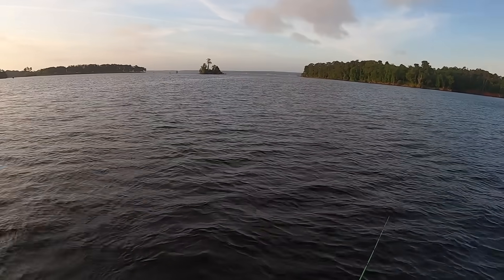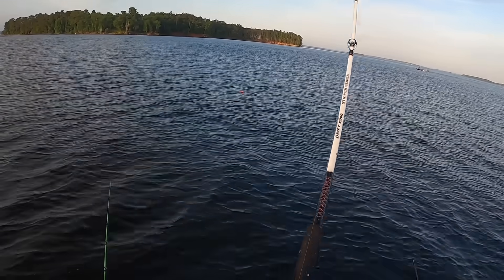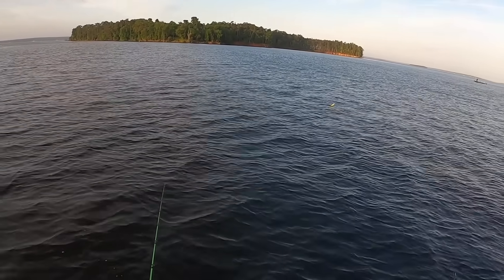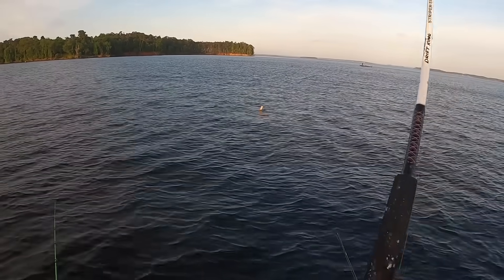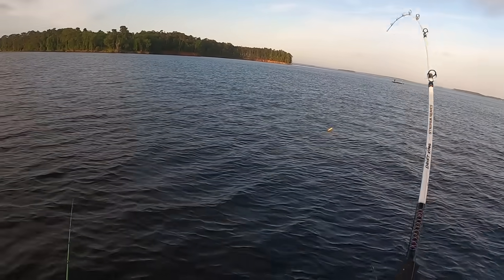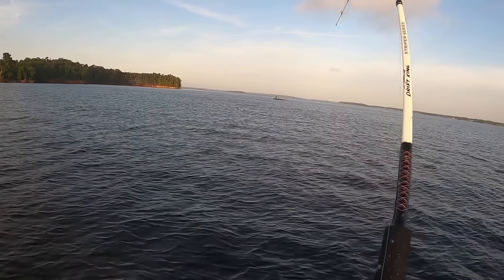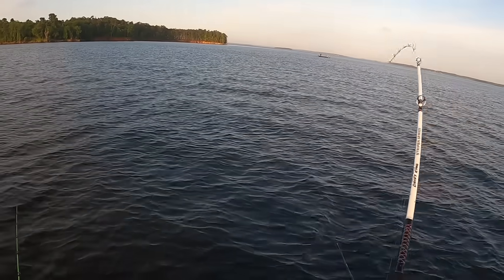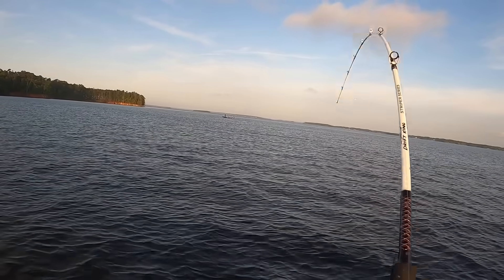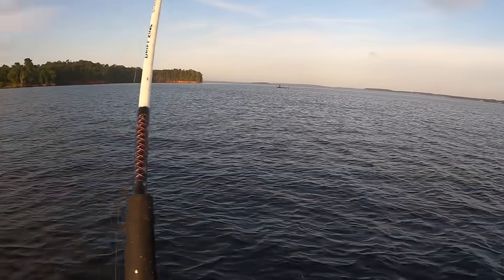Oh my gosh. Now I can't lose sight of my planer board — it's way back there. I've got boats watching me, they're starting to come around. Everybody was fishing too shallow. They were fishing up on those islands over there, and that's not where the fish are. They're out in about 20 feet. Dudes, we might have just doubled up — two keepers right here! This is the kind of action you like to start the day with.